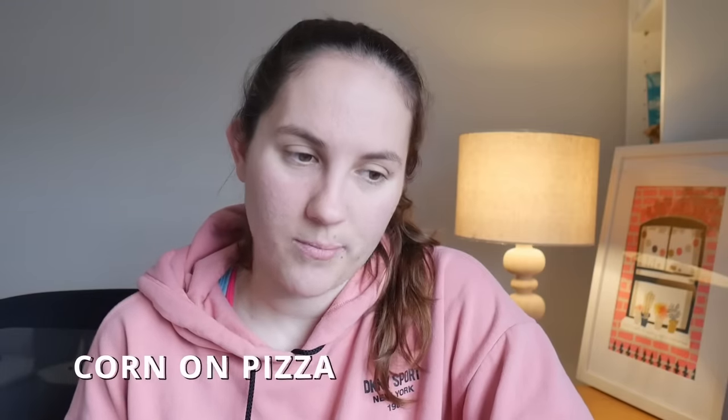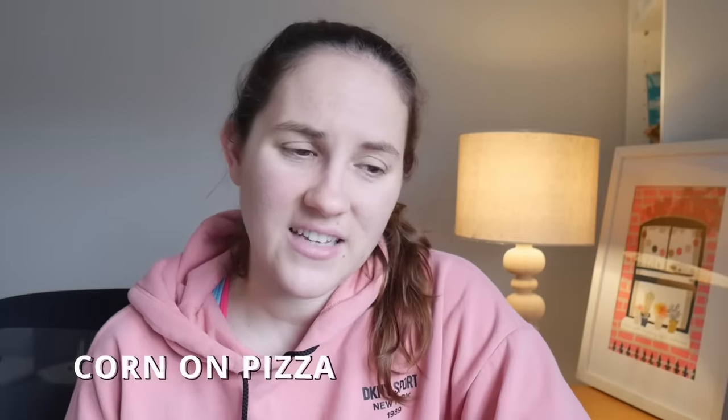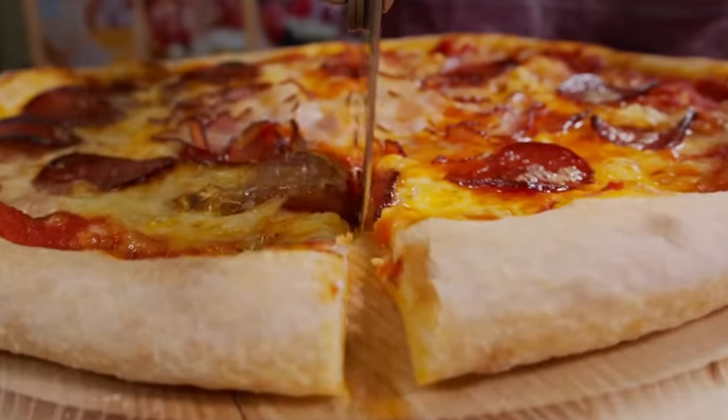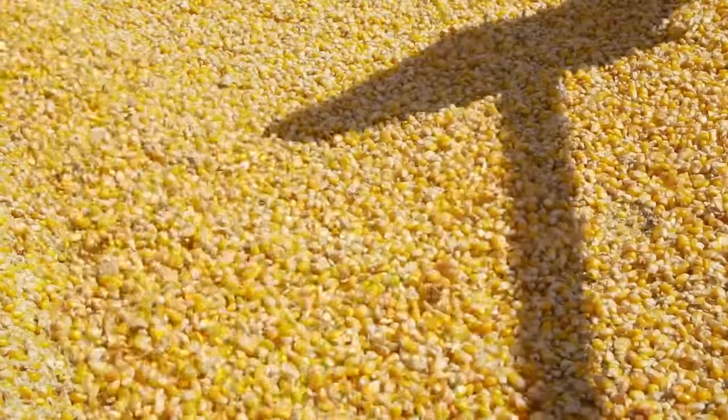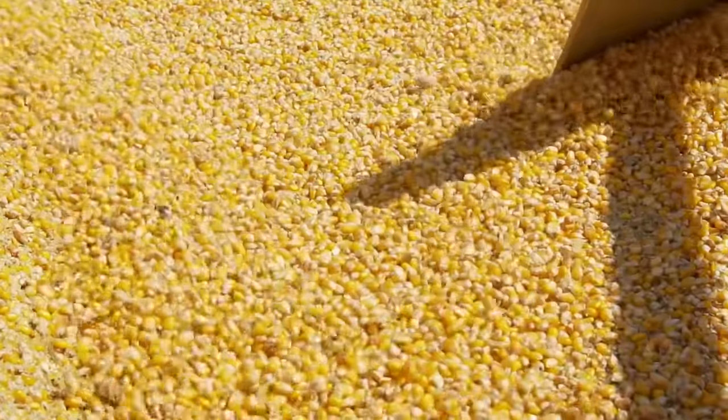Next up is corn on pizza, or as the Brits would say, sweet corn on pizza. Pizza toppings are fascinating to me between countries, and we're actually going to do a whole deep dive between UK pizza and American pizza — or should I say deep dish dive? Anyway, I had never seen someone suggest that you can put corn on pizza before, but apparently you can.